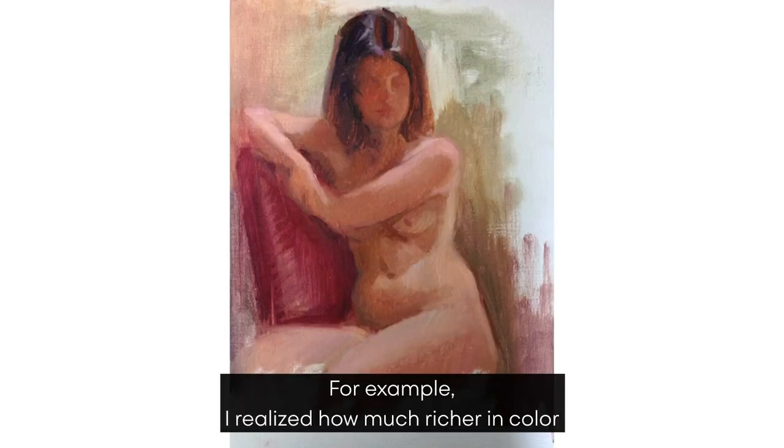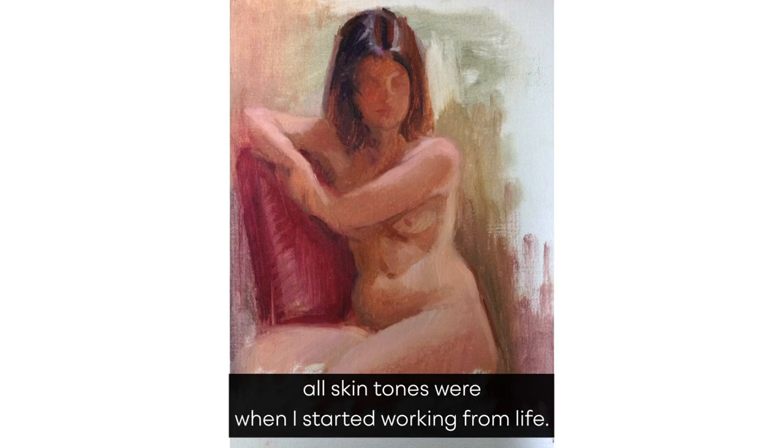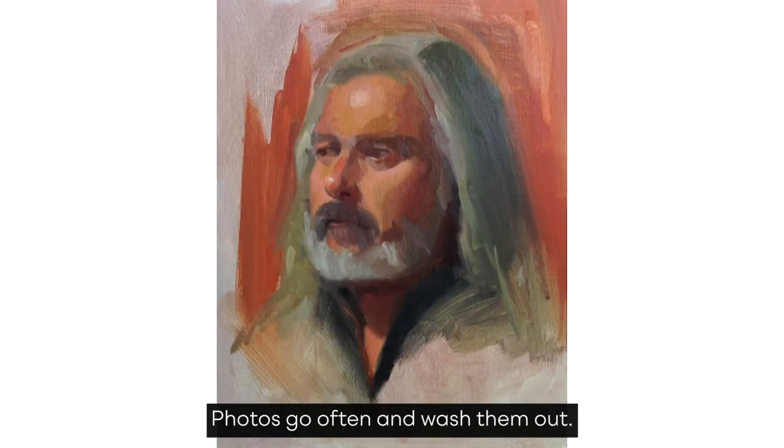For example, I realized how much richer in color all skin tones were when I started working from life. Photos can often wash them out.